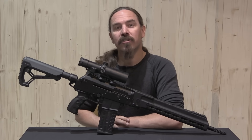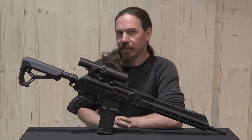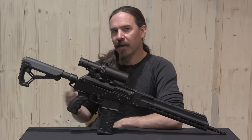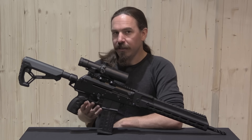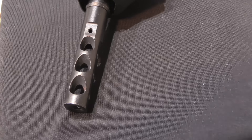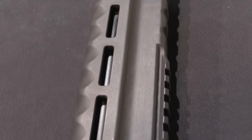Today we have a Kalashnikov SR-1. This is the civilian competition semi-automatic version of the Russian AK-107 and AK-108 family, originally developed for military trials. What makes this particularly interesting is that it uses the counterbalanced recoil compensation system.